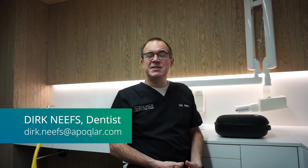Hello, my name is Didik Neuves. I'm a dentist living and working in Antwerp, Belgium. I'm a hollow medicine expert and member of the Apoclar Medical Advisory Board.